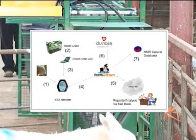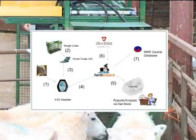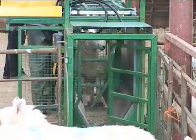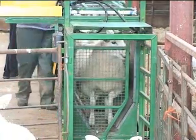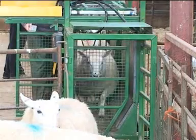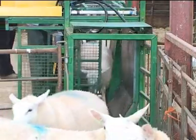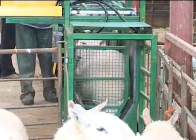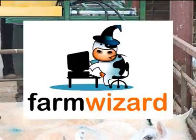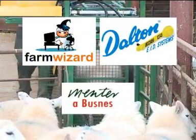Under the TAG project, the farmer uses this information and it's automatically available to the NMR central database and Dunbia meat processors. Information on carcass weight can be recorded and is automatically available to the farmer. It's envisaged that the FarmWizard system might provide farmers with the ability to monitor efficiency and profit margins from birth to plate. Full traceability is on the horizon and while the benefits may not be clear immediately to many farmers, technology has become more user-friendly and easier than ever before. FarmWizard and Dalton EID are working together with Mentora Business to ensure the TAG project is a success.